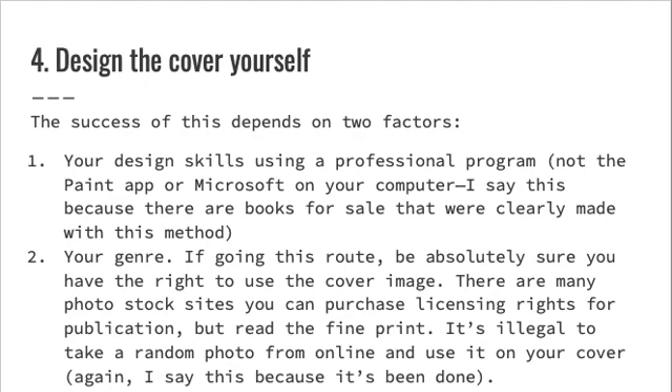Four: design the cover yourself. The success of this depends on two factors: one, your design skills using a professional program — not the paint app or Microsoft on your computer; I say this because there are books for sale that were clearly made with this method — and two, your genre. If you're going this route, be absolutely sure you have the right to use the cover image. There are many photo stock sites where you can purchase licensing rights for publication, but read the fine print. It's illegal to take a random photo from online and use it on your cover — again, I say this because it's been done.